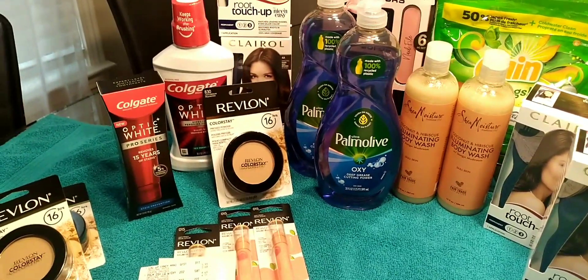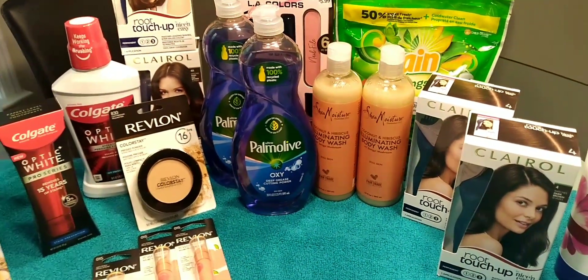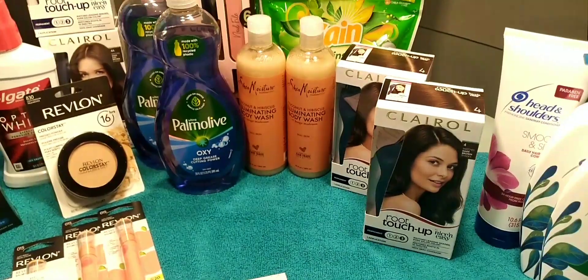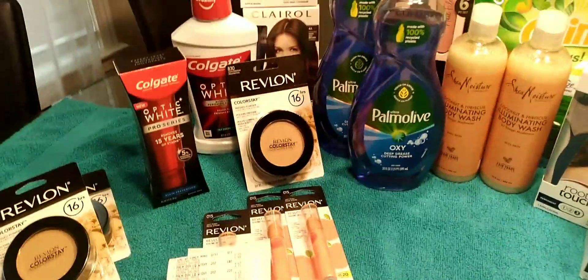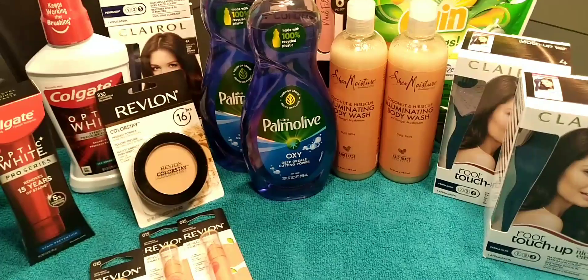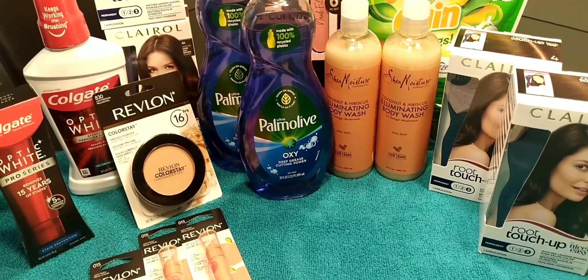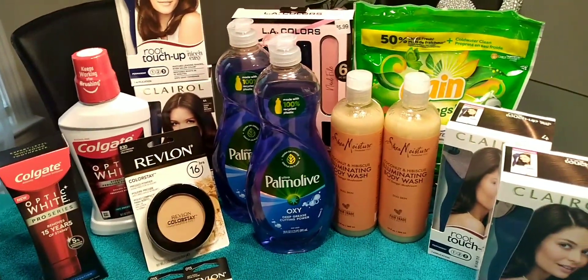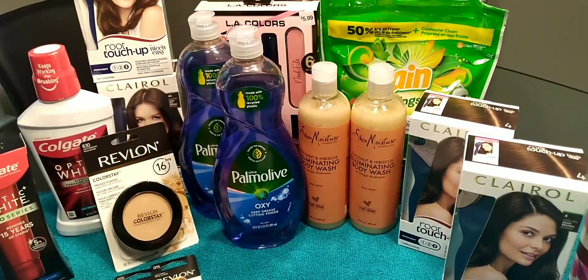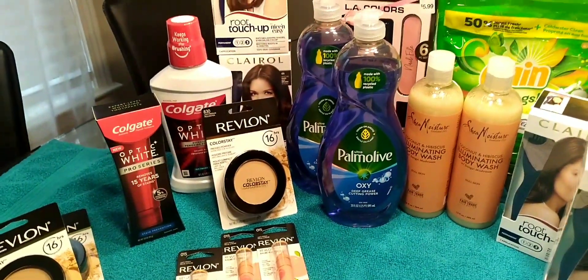So that's what I got for you guys. I am pleased overall — I did have a decent amount out of pocket and lost some extra bucks, but I was going for household items I need. I'm addicted to the Revlon deal, I love the Colgate Optic White, and I needed the Palmolive. Hope everybody's having a great day, and be sure to comment and subscribe — see y'all in the next video!